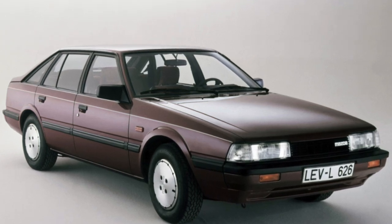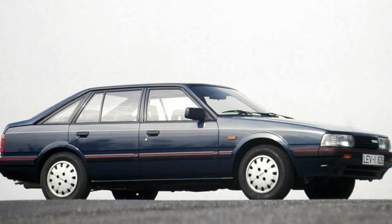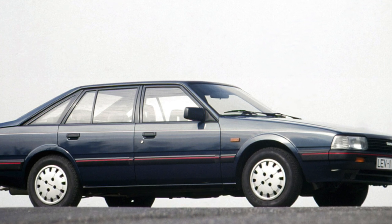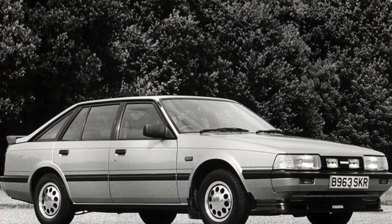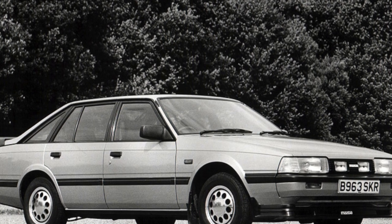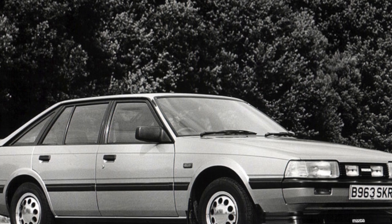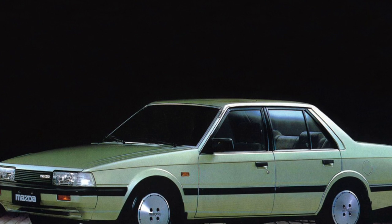In the course of five years of production, a wide range of engines equipped with a variety of power systems was installed on the Mazda 626 GC. For example, the 2.0-liter gasoline engine popular with us can be equipped with both a carburetor and an EGI injection system, an analog of the Bosch electronic system. It is better to give preference to the fuel injection system, as carbureted versions are difficult to tune.